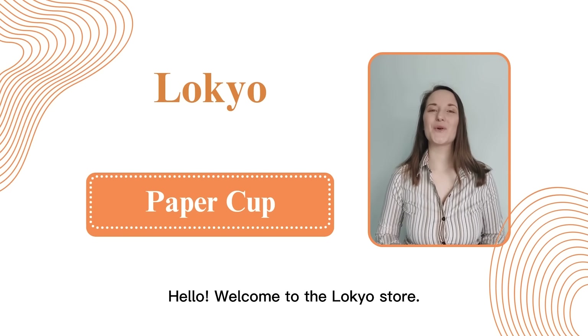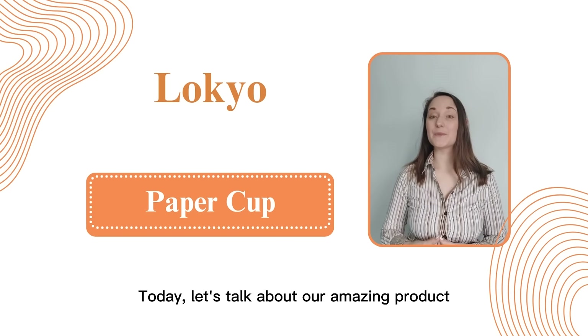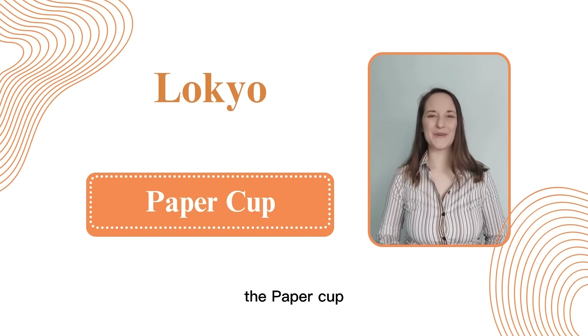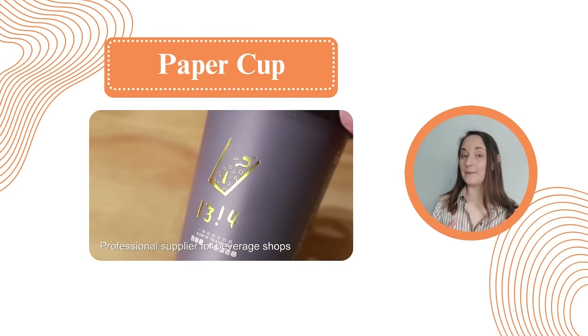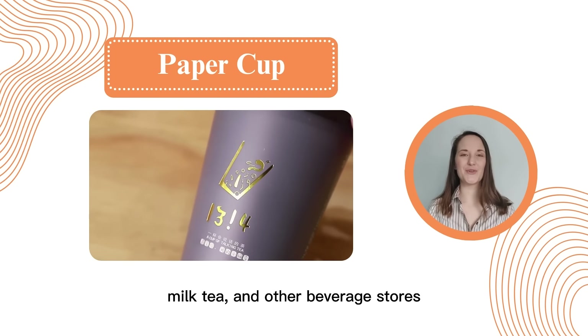Hello, welcome to the Lokio store. Today, let's talk about our amazing product, the paper cup. Lokio is a professional packaging supplier for coffee, milk, tea, and other beverage stores.